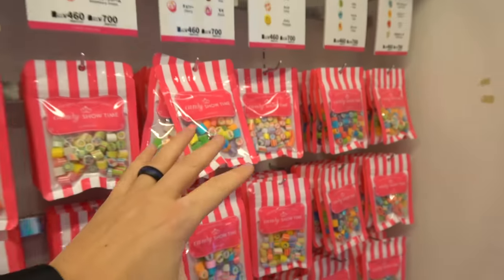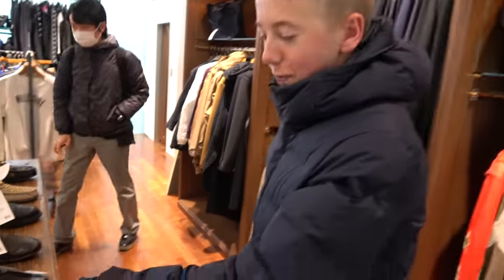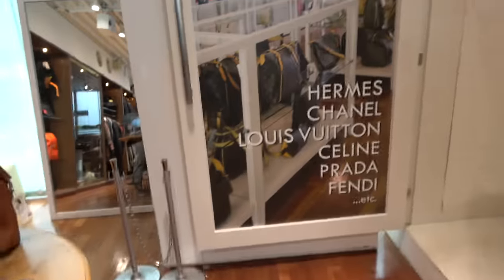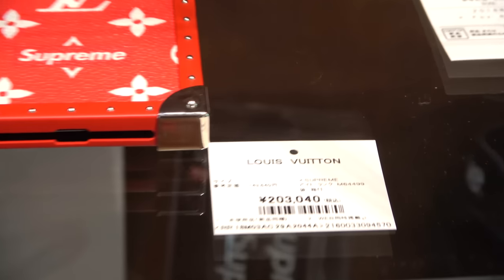We're in a store that has Supreme stuff and a lot of like secondhand stuff, but it's really height-based or really nice stuff. There's sock shoes over there too. Really nice purses upstairs - Hermes, Chanel, Louis Vuitton, all those. Check out this cell phone case - it is a Louis Vuitton Supreme cell phone case that will cost you 203,000 yen, which is about $1,800 US dollars. So you're trying to get me to buy you a $2,000 phone case? If I had to choose, I definitely want an $1,800 phone case.